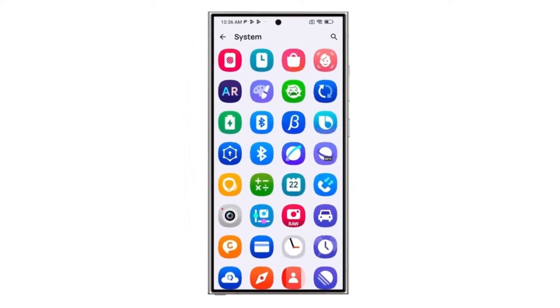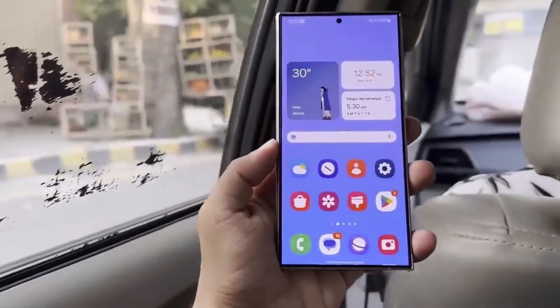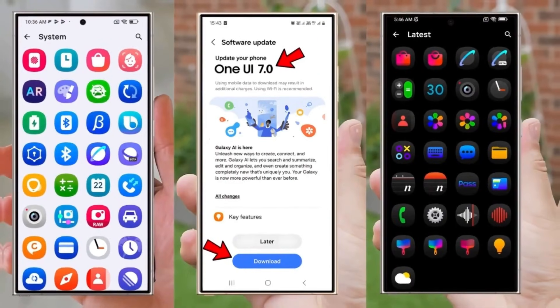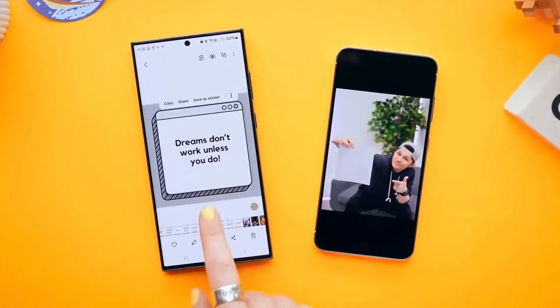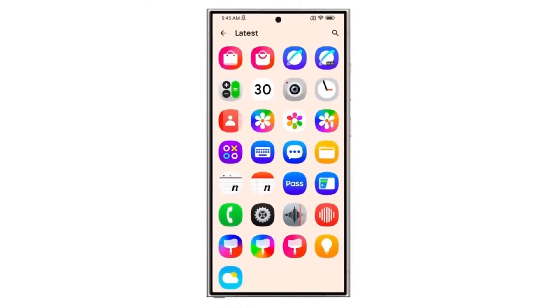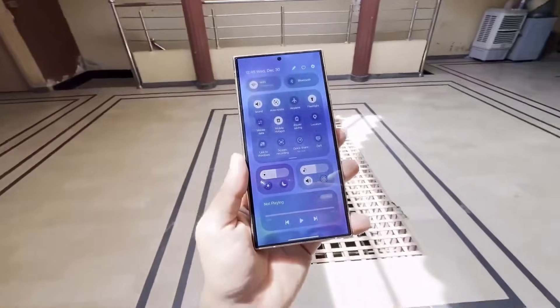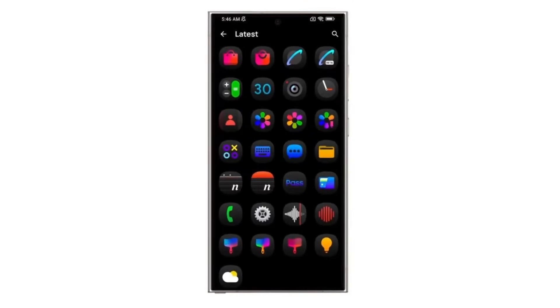Samsung's One UI 7 Beta is here, and it's already turning heads with some exciting additions. However, as with any beta, it comes with its share of bugs. One standout issue that has caught user attention is a strange bug in the lock screen's blur engine. While the overall performance of this first public beta is impressive, this bug is something Samsung will need to fix in the next update. And knowing Samsung's history, they're likely to address it soon.